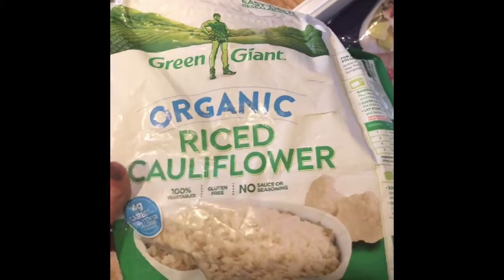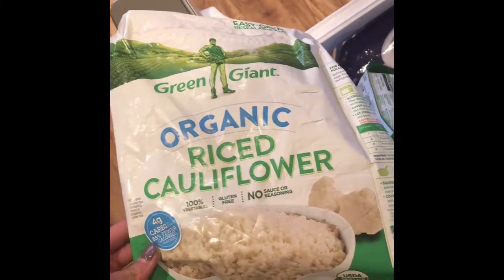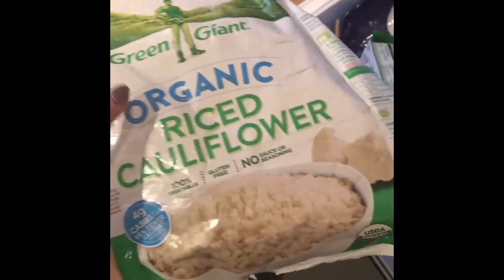We always get a couple of the riced cauliflower bags because these are super easy — we do shrimp fried rice, anything we want rice with. We make cauliflower risotto and all kinds of things with this. They're really handy and delicious.